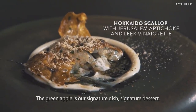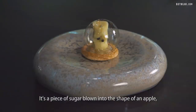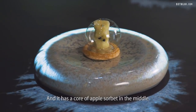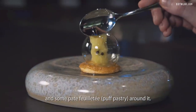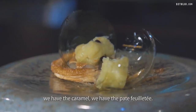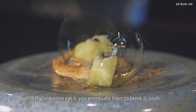The green apple is our signature dish, our signature dessert. It's a piece of sugar blown into the shape of an apple — you can see through it — and it has a core of apple sorbet in the middle. We serve it with salted caramel, walnuts, and some pâte feuilletée around it. The taste is like a tarte tatin — the flavors are all there: marinated apple, caramel, pâte feuilletée. If you want to eat it, you eventually have to break it.